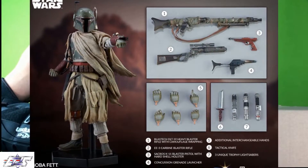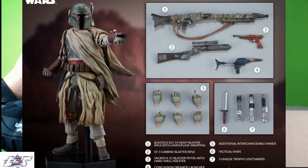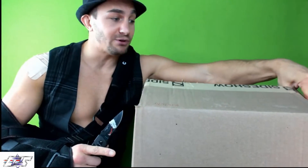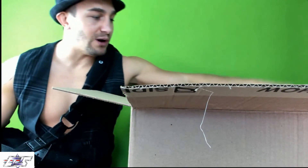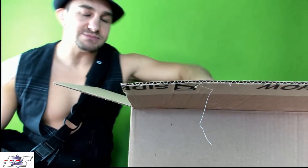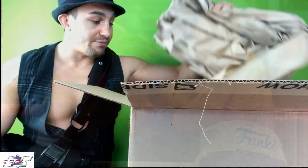I have on pre-order from Sideshow the Boba Fett Mythos figure — that's my Boba Fett to get. I know there are a lot of Hot Toys Boba Fetts out there, but the one I saw at New York Comic-Con sold me — it came with so many accessories. I also heard the Obi-Wan Kenobi Mythos version was great. I want to thank the entire Sideshow team and can't wait to see them at San Diego Comic-Con.